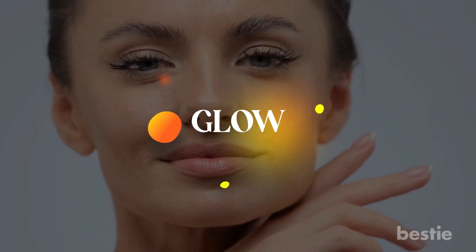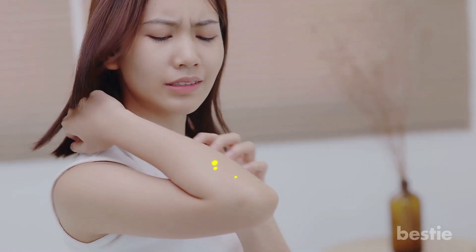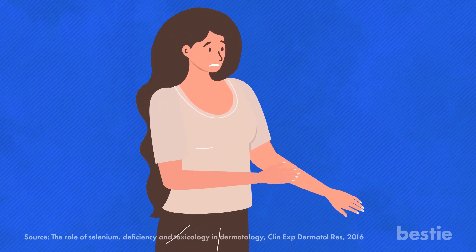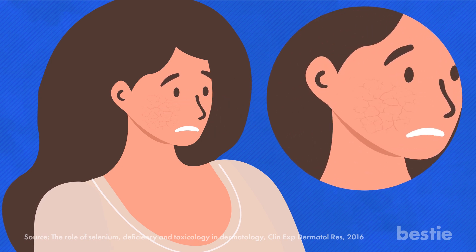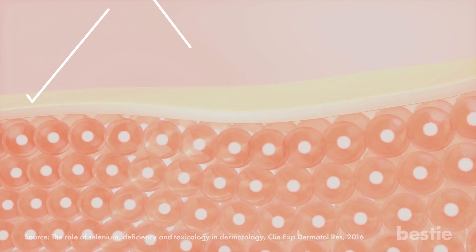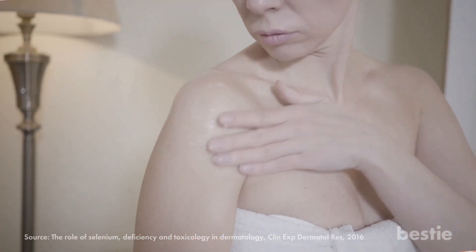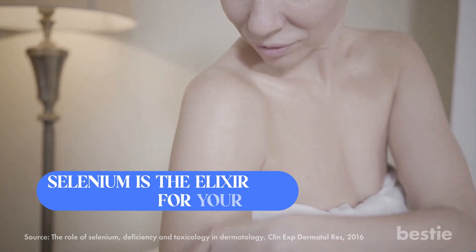Selenium deficiency can also make you rough around the edges. This trace mineral is vital for keeping your skin smooth and healthy. Low selenium levels can cause terrible rashes, and your skin may start looking dry and cracked. You could even lose a finger or toenail due to this condition. Additionally, selenium is responsible for the elasticity of your skin. It has photoprotective potential that blocks harmful UV rays and free radicals. Your skin can lose color pigment and become white and patchy.